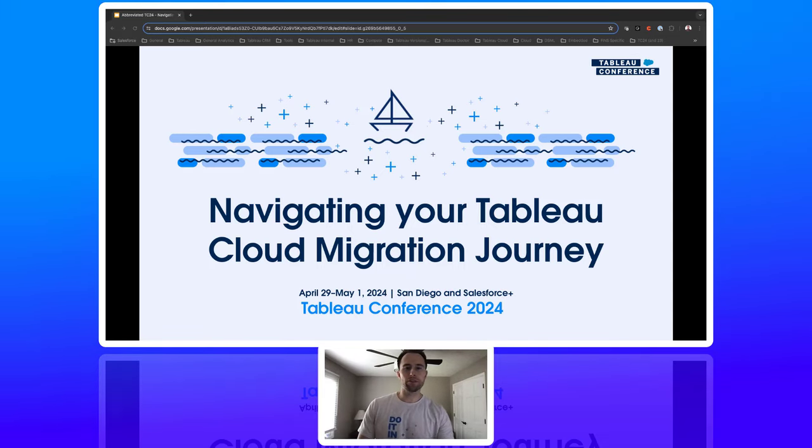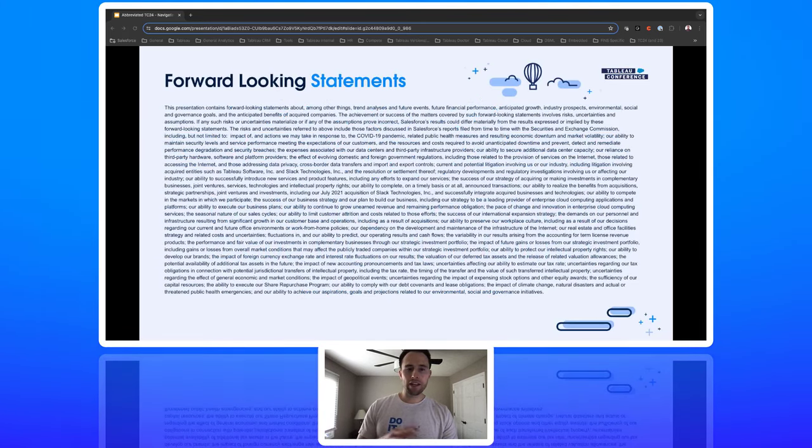Hi, and welcome aboard this cruise of a Tableau Cloud migration journey. We're so excited to have you join us. This slide is for lawyers, and I wanted to remind everyone that Salesforce is a publicly traded company and to make all purchasing decisions based on what's currently in the product today.